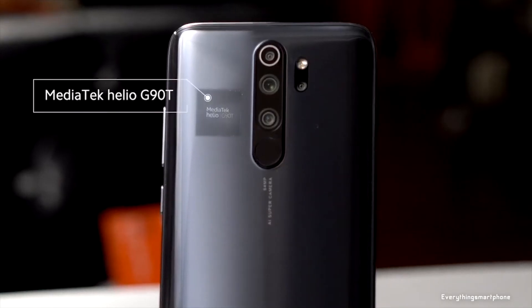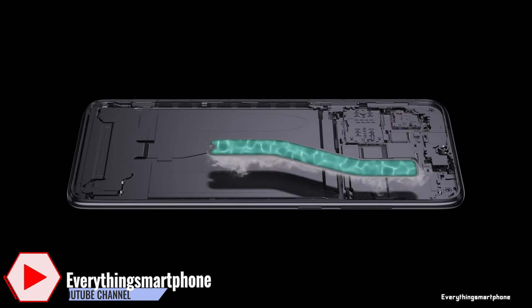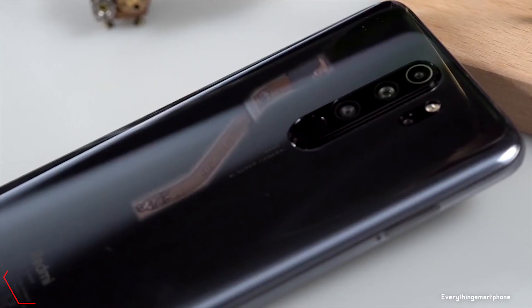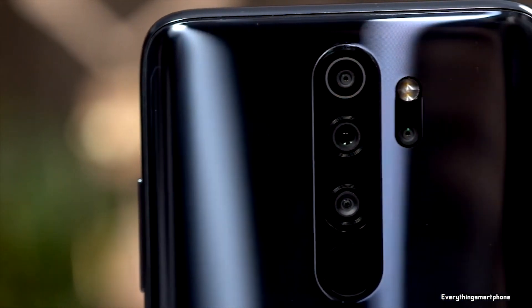The Xiaomi Redmi Note 8 Pro is powered by a 12-nanometer MediaTek Helio G90T processor with an integrated Mali-G76 MC4 GPU. It comes with 6GB or 8GB of RAM and 64GB or 128GB of internal storage. The phone supports memory expansion up to 256GB via a microSD card.